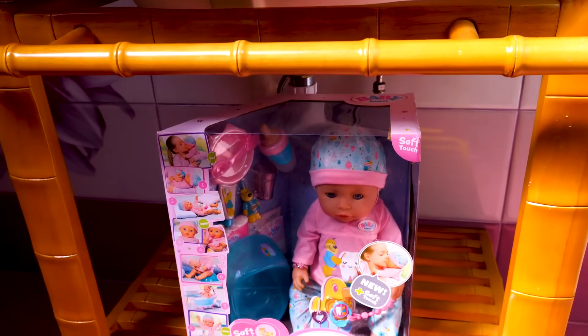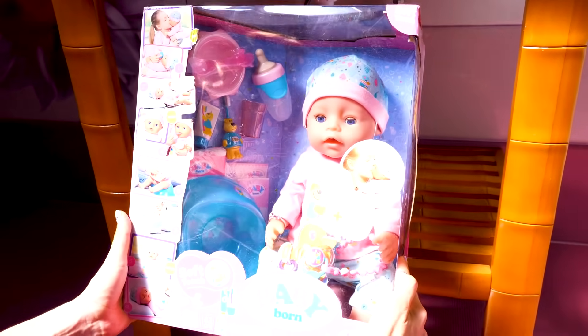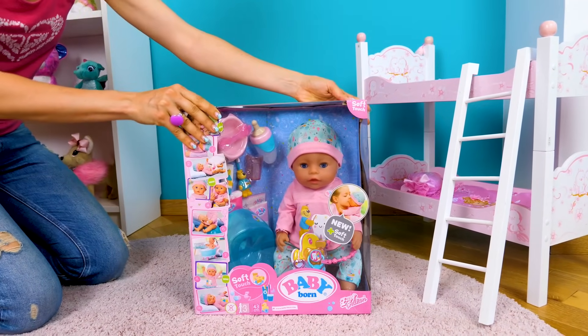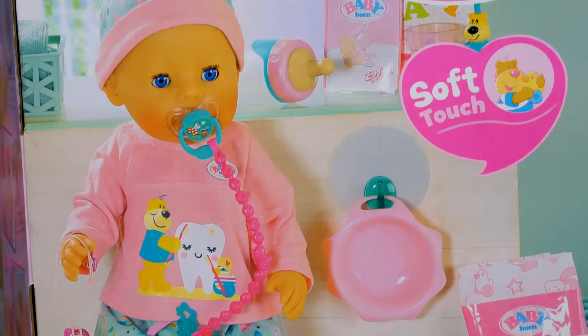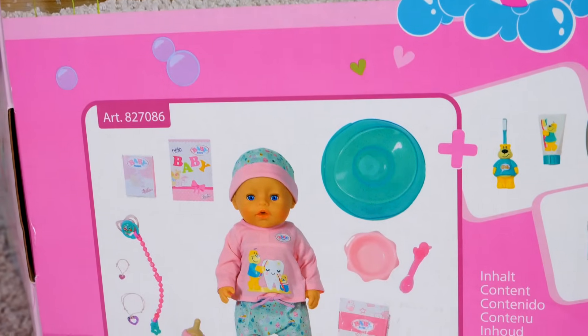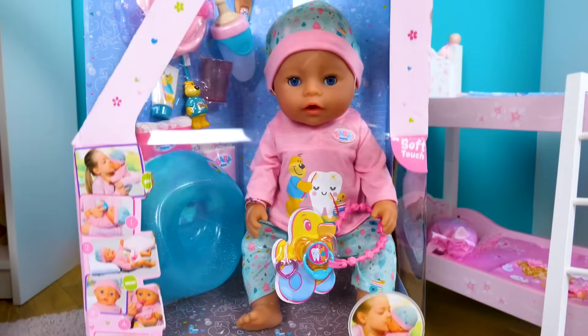I'll show you a doll who also cleans their teeth. Look! She has her own toothbrush and toothpaste.